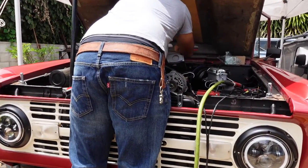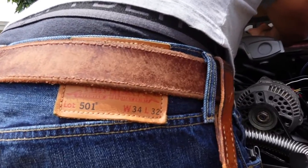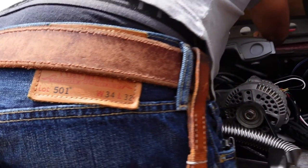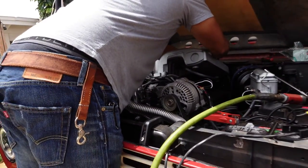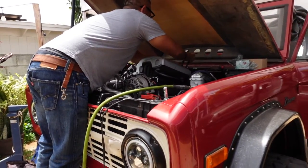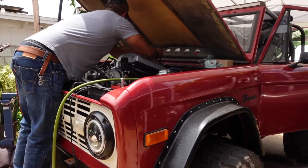One thing I notice about my 501 jeans is that they're almost always true to size. Size 34 just fits me right. Sometimes I don't even have to wear a belt — they just fit. It's a true straight cut: not baggy, not too loose, but also not too tight. Very comfortable. It goes with the style that's kind of coming back now — the loose clothing, loose pants.